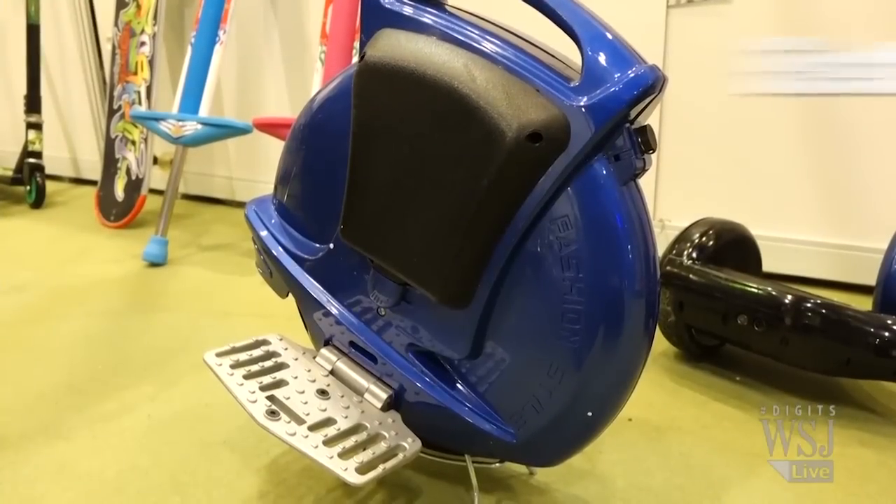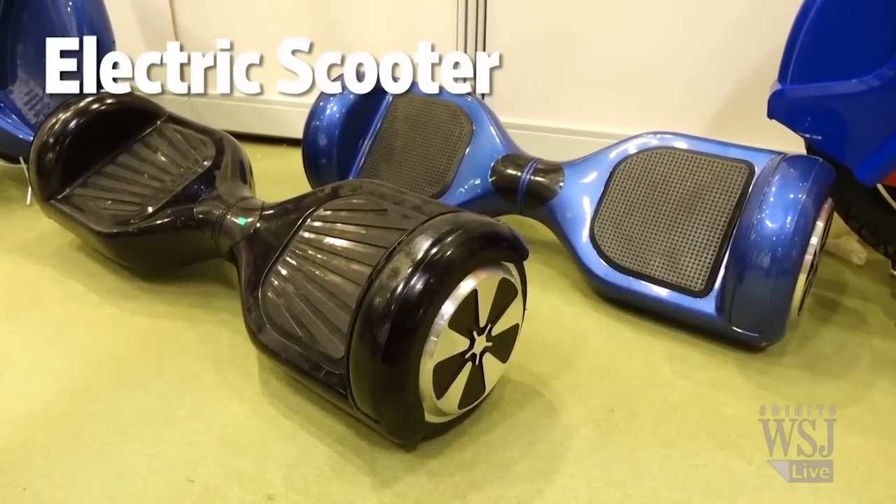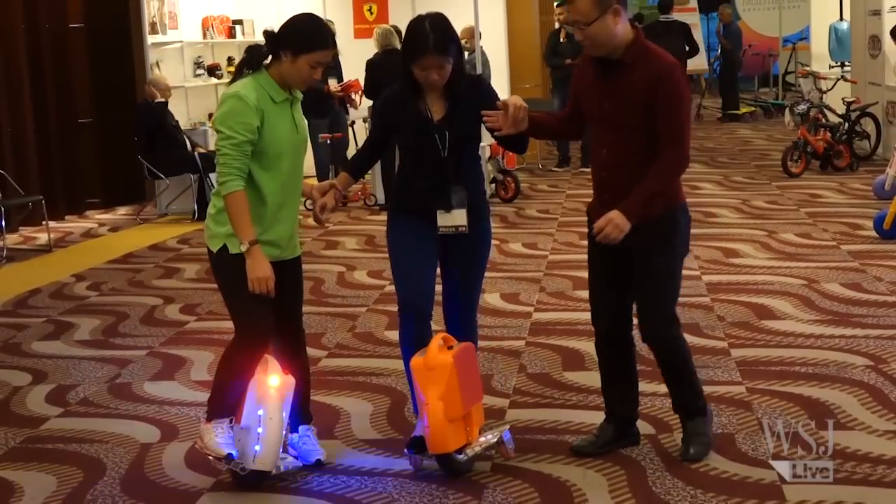Next, I try out this electric scooter. It comes with one wheel or two wheels. If you have no idea how to begin, here are some tips. You need to stand still, stand straight, take a deep breath, and then press your toe — it goes forward.